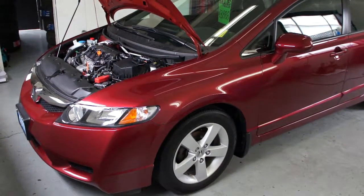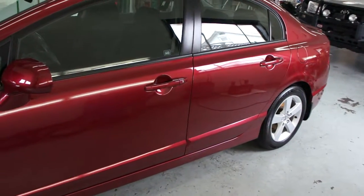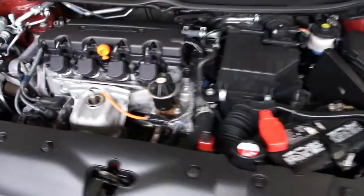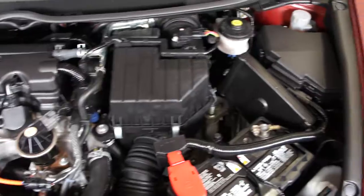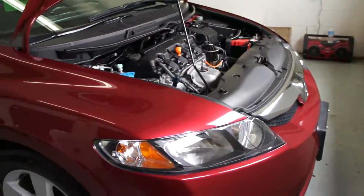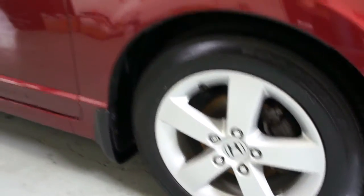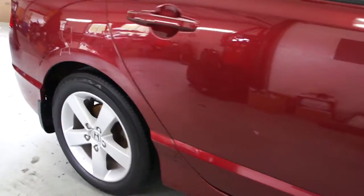2009 Honda Civic four-door. This car was bought brand new at the local Honda dealer in town with a four-cylinder 1.8 liter engine. The car has never been in an accident, is still under factory warranty with only 47,000 kilometers, and is very well looked after with alloy wheels — the paint is in excellent shape, still like new.